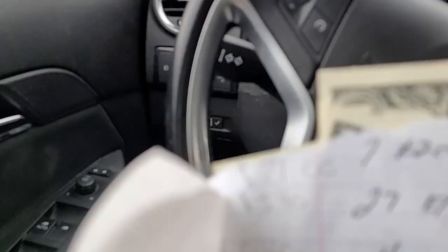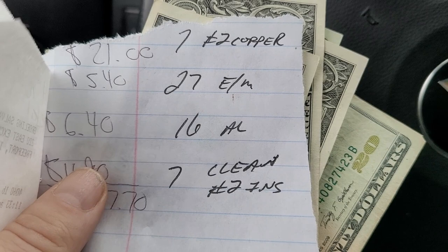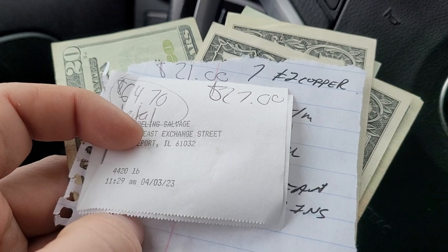I got everything unloaded and I got my payment. I had seven pounds of number two copper for $21, 27 pounds of something for $5.40, 16 pounds of aluminum for $6.40, seven pounds of number two insulated — which was my wire — for $4.90. And then I had 300-something pounds of regular scrap for $27, giving me a total of $64.70. So why am I showing this to you? This is all stuff I had laying around my house that I just broke down. Some people just put it all in one — I broke it all down and I made a hell of a lot more money. Because if I hadn't, I would have only been getting about 30 bucks. So I made double my money for about an hour's time — not too bad.